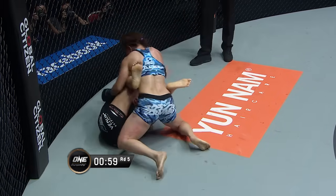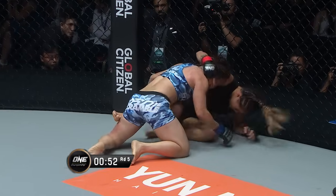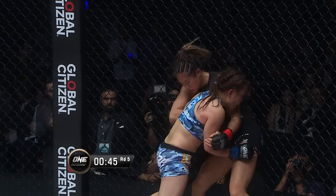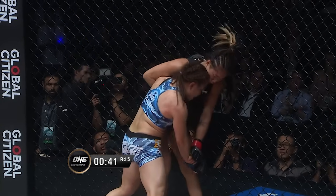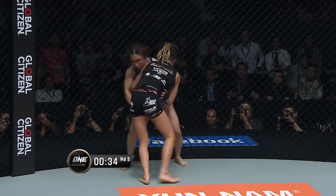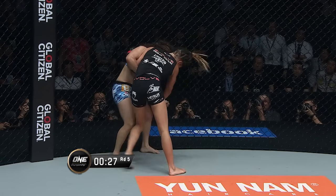One minute left in the final round. Double hammer fist strike. Little elbow to the orbital there. Hammer fist strike to the collarbone. There's a hand between the eyes. Yamaguchi popping away. Angela Lee back to her feet. I can't hear myself inside this Singapore Indoor Stadium. Overhook on the left arm from Angela Lee, turned her against the cage. 30 seconds to go.